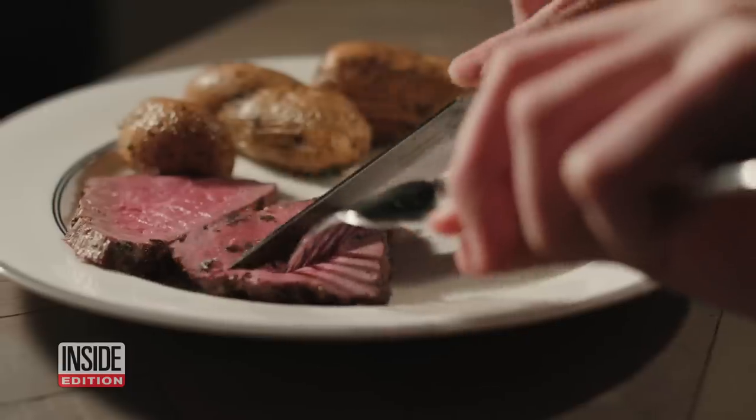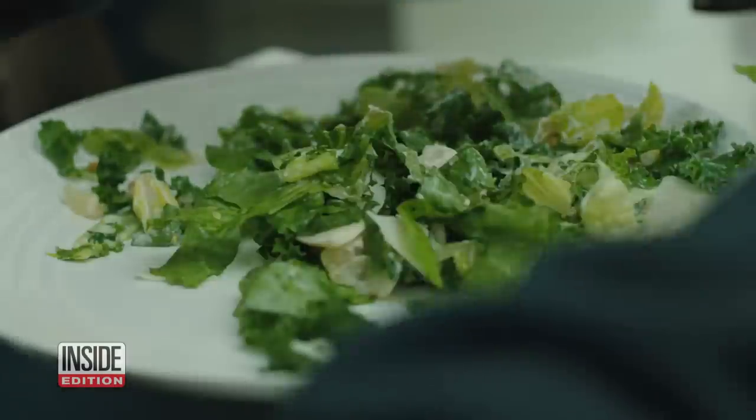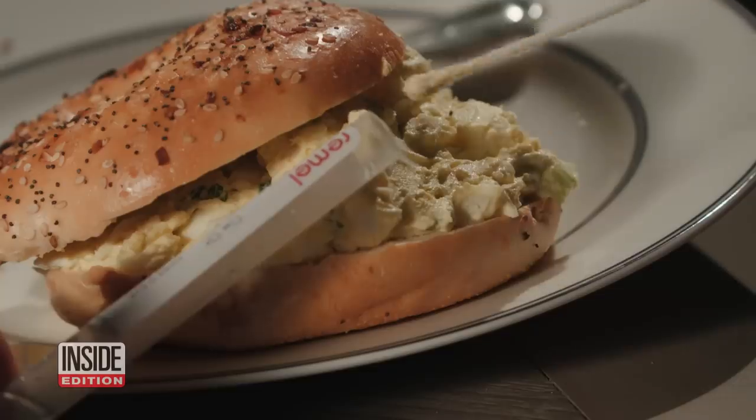Guacamole, egg salad, steak, turkey, tuna salad, Caesar salad, and pizza. We took daily samples of each dish to see just how quickly bacteria starts to grow, even while refrigerated.